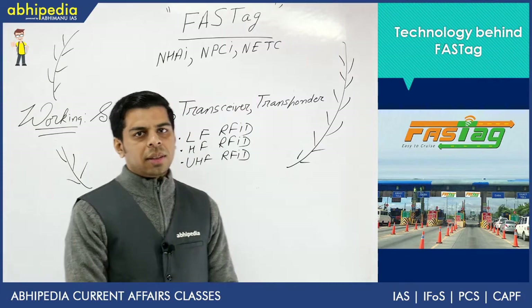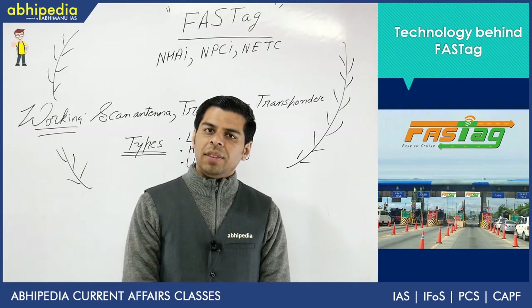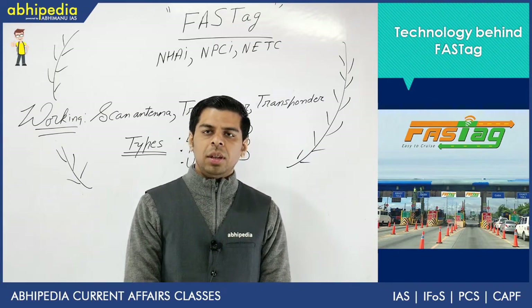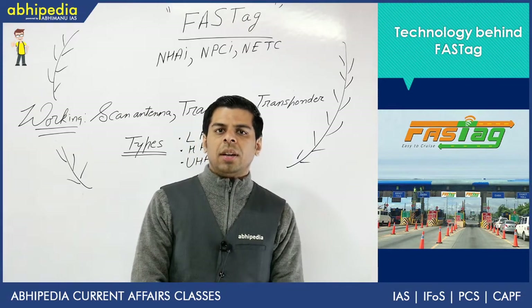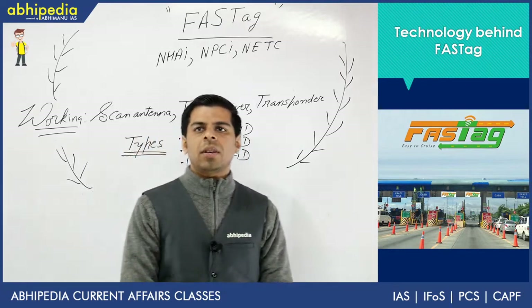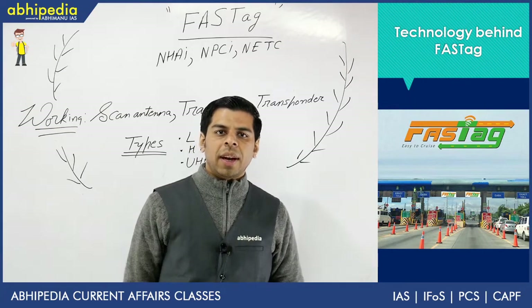I will be taking up emerging technologies which are impacting our daily life. For almost the last three to four years, at least two questions are being asked from this section. So this theme is likely to be asked in prelims, or it could be asked in mains as well. The topic is not a difficult one, and most of you practically might have even used it by now.